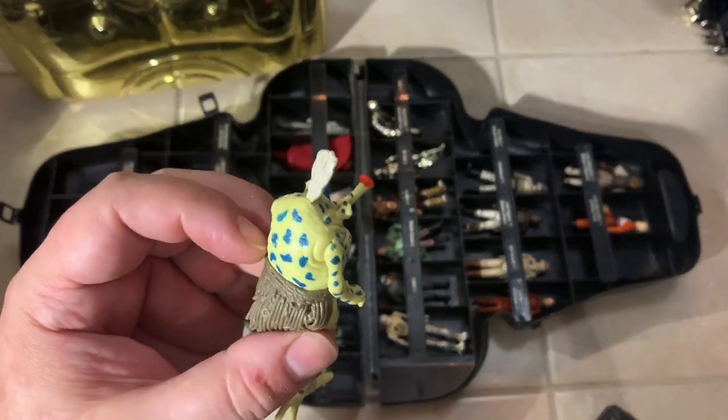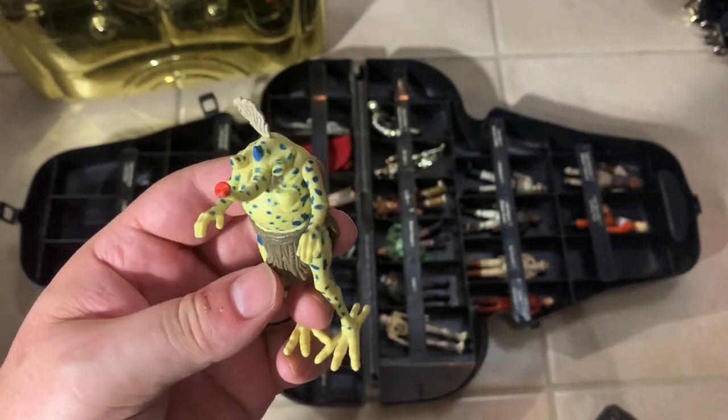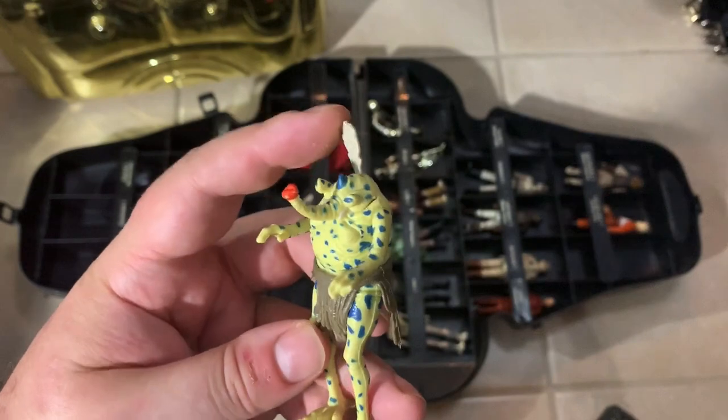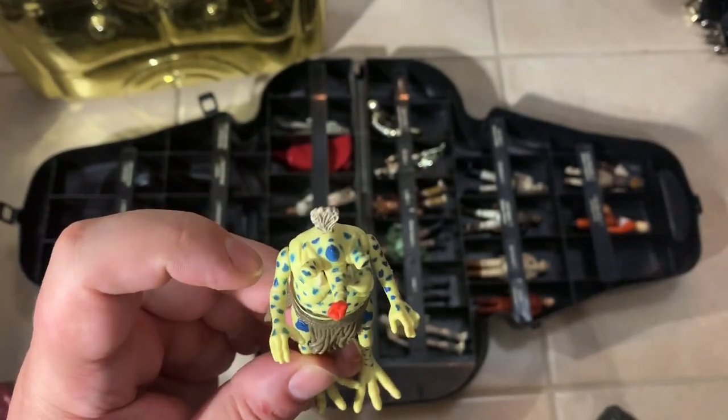Sy Snootles! Where's the rest of your band? This piece is still there — that's amazing. Kids usually rip that off right away.